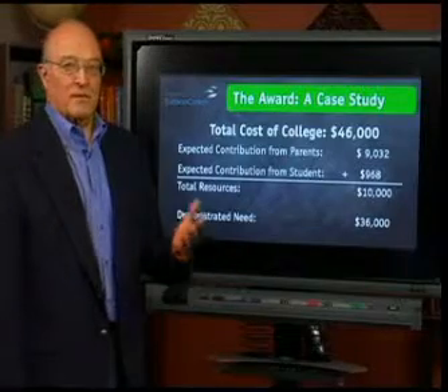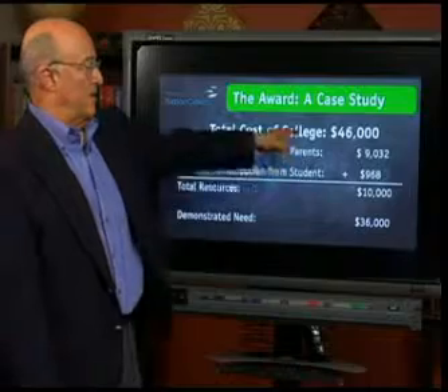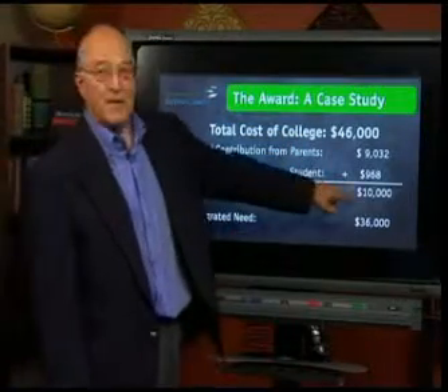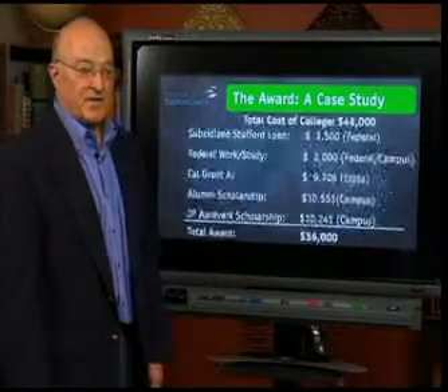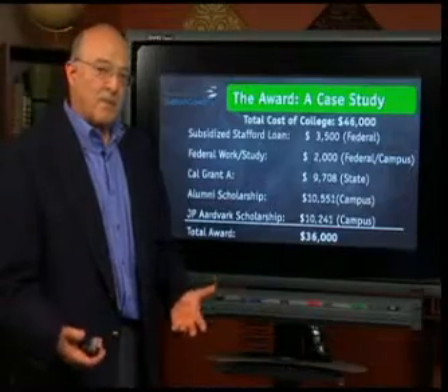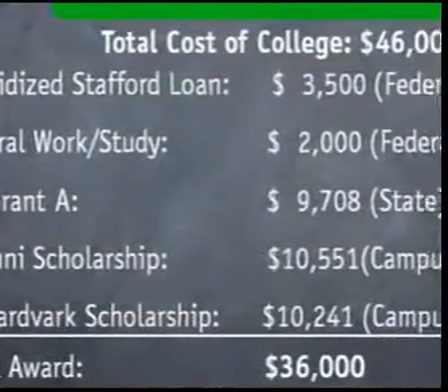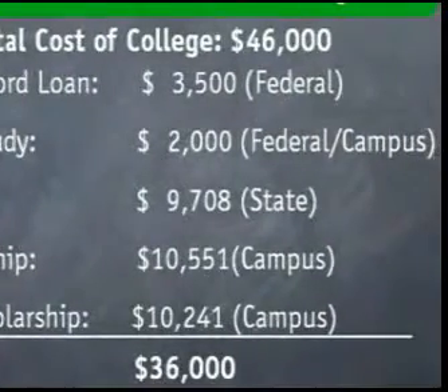First of all, to give you an idea of what it should look like, this is a case study. In this case, the cost of college is $46,000. This family is expected to pay $10,000, and so they have a demonstrated need of $36,000. An award for that family might look something like this. I've put in parentheses the pockets that the money comes from, so you can understand where this stuff emanates from.